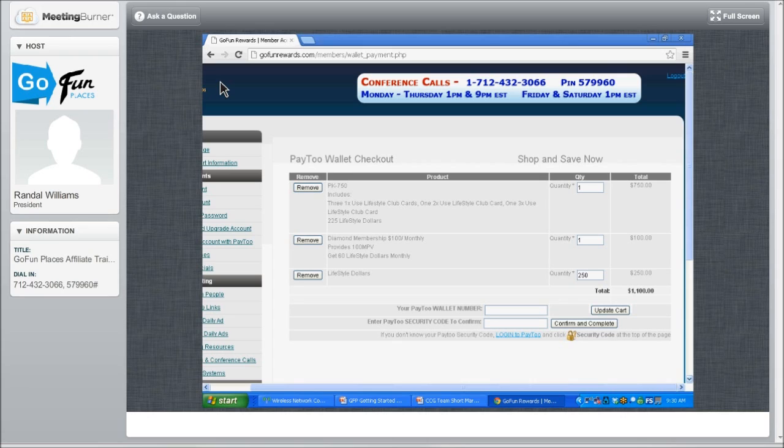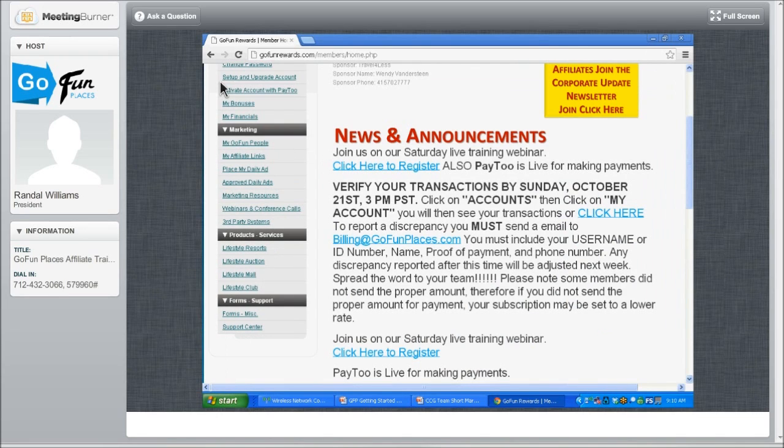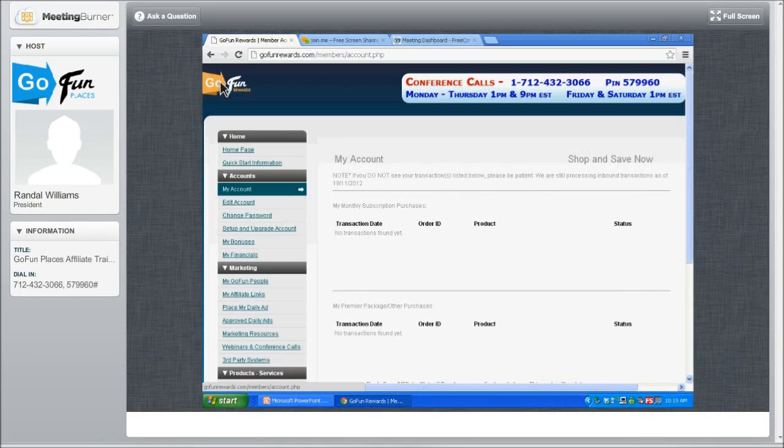Once you have that done, you'll be able to put in your wallet number. Create a secret code with your Pay2 wallet, put it in there, and press confirm and complete. Congratulations — you have now paid for your subscription, purchased a package, and you're ready to go for Monday morning. Go back and make sure your packages are showing up. After you purchase with your electronic wallet — especially Pay2 — that should show up instantly. Go to My Account, and this is where the packages would show up from Pay2.